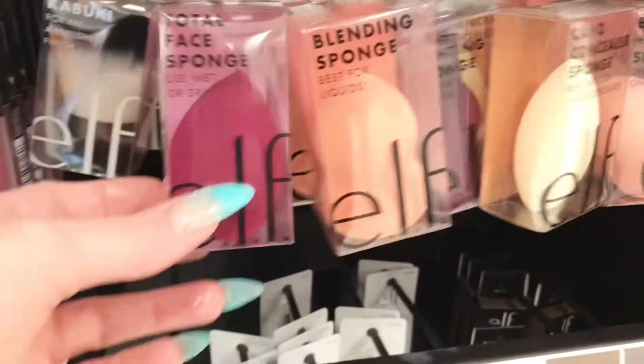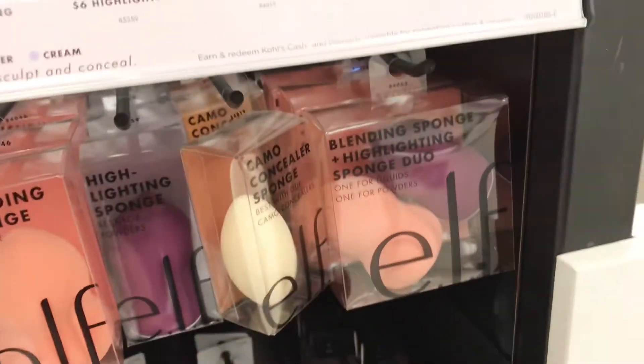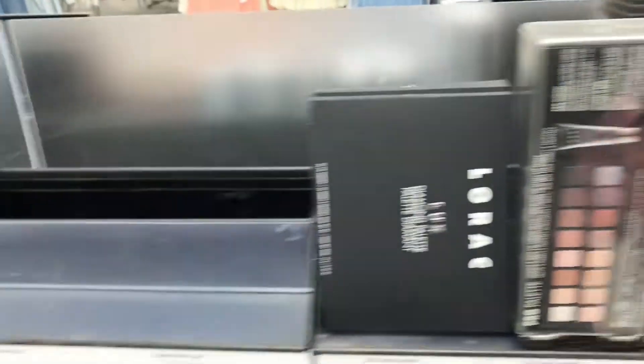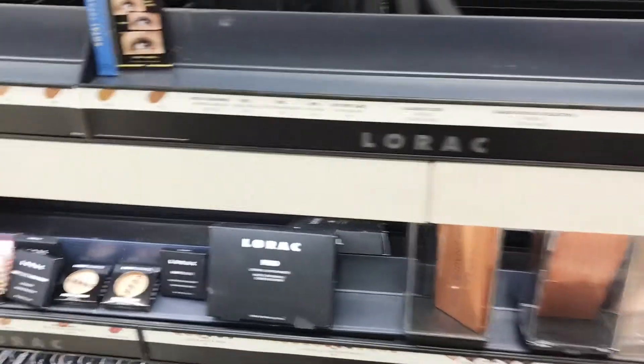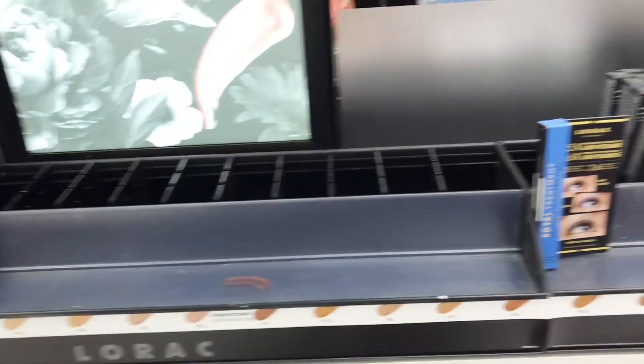My favorite sponges — e.l.f. has some of my favorite sponges. And they do have more sponges right here. Over here they have — I don't know what's up at these stores lately, not having a whole lot of stuff. It's just empty.